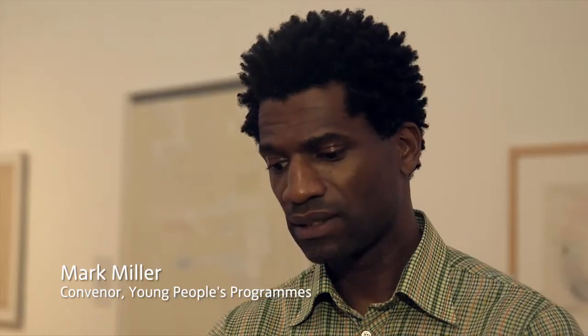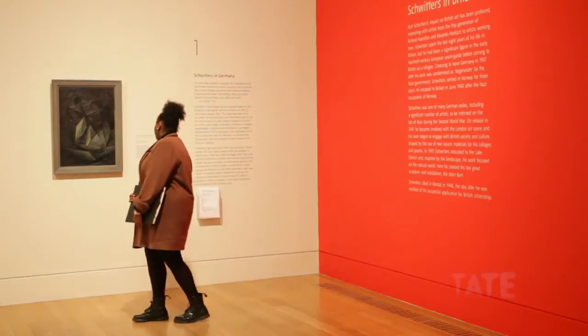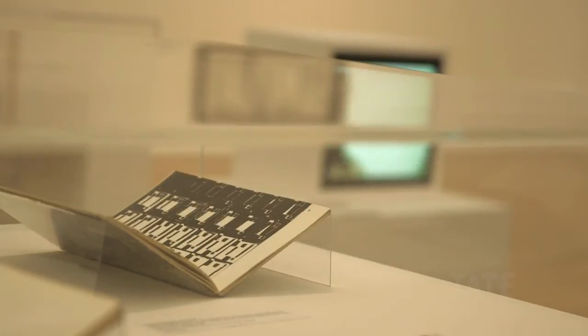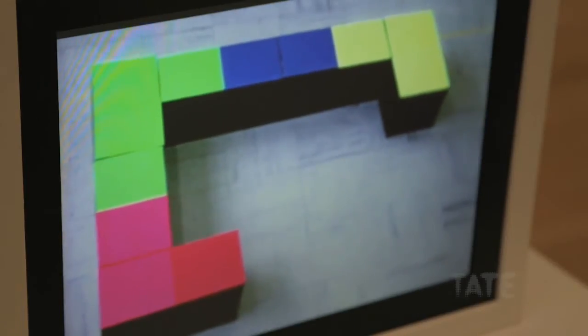The project is themed time and influence. It's looking at the ideas around chronology, looking at the Tate displays and the archives.